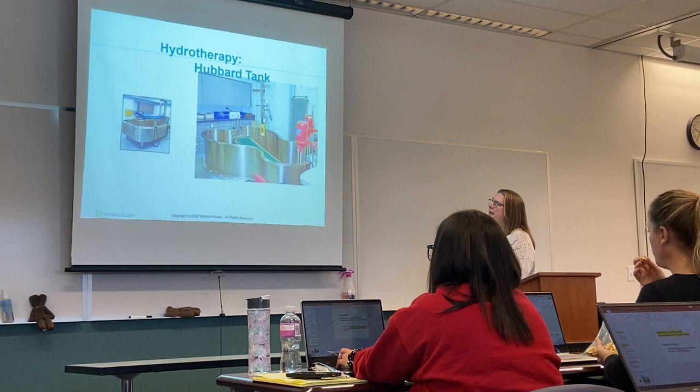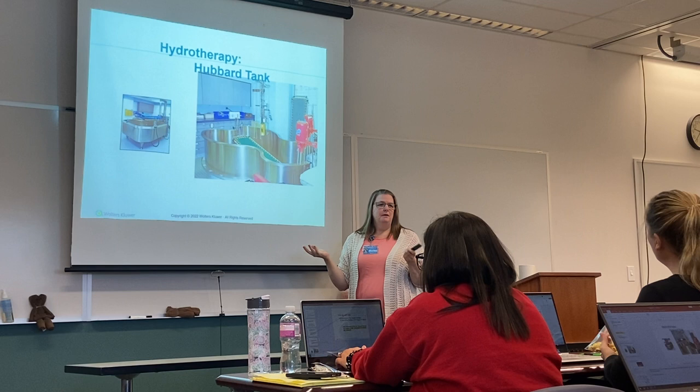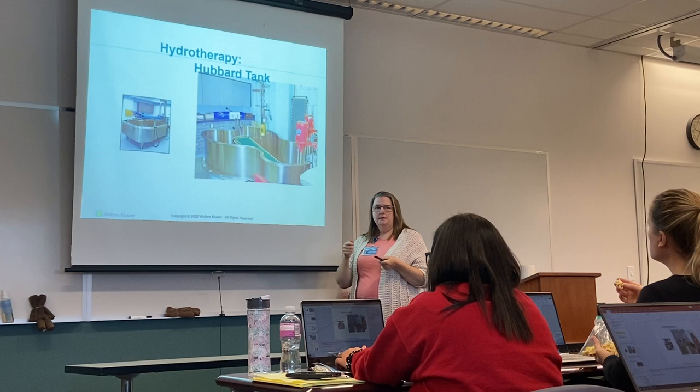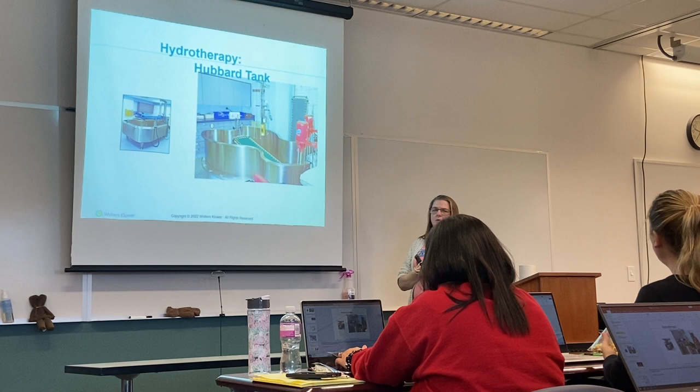This is a hydrotherapy tank — they also have showers now where they pull the cot in and use water to help cleanse the wounds. There's a jet behind the water so you can get good depth of cleaning. You don't want to do this for longer than 30 minutes because you don't want hypothermia.